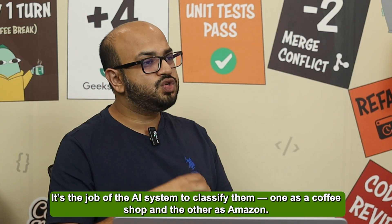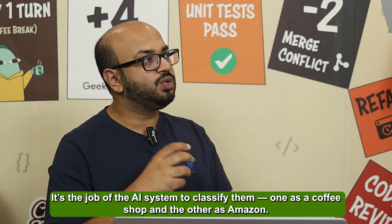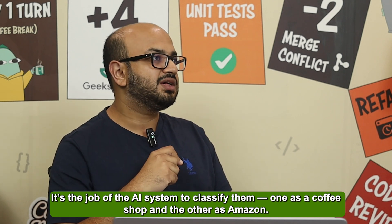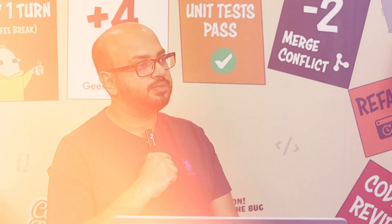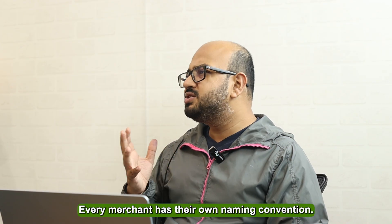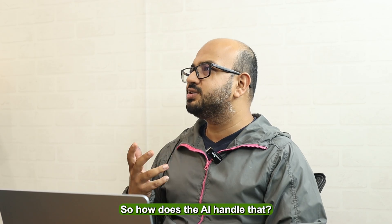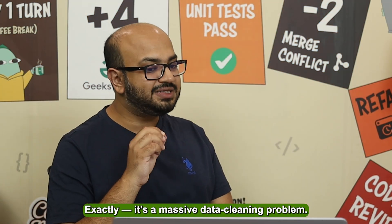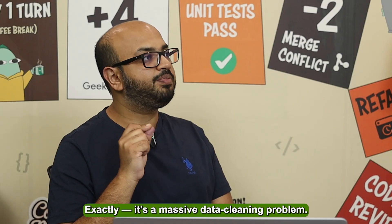The job of the AI system is to classify those into a coffee place and Amazon. That actually sounds pretty complicated — every merchant has their own naming convention, so how does AI actually handle that? It's a massive data cleanup problem.